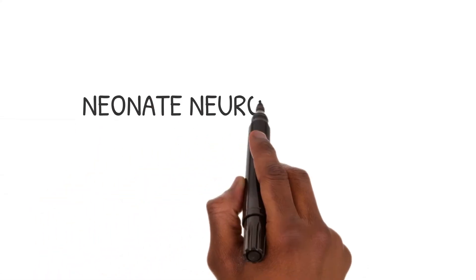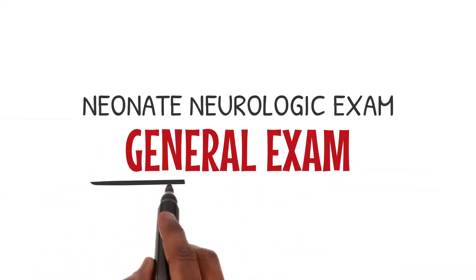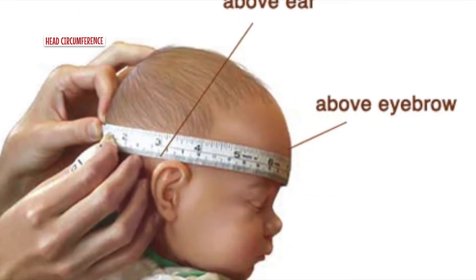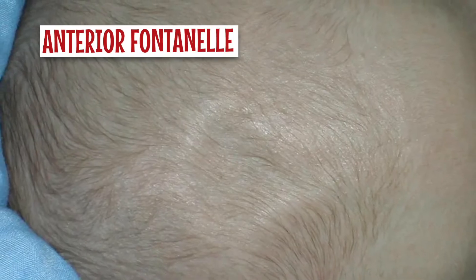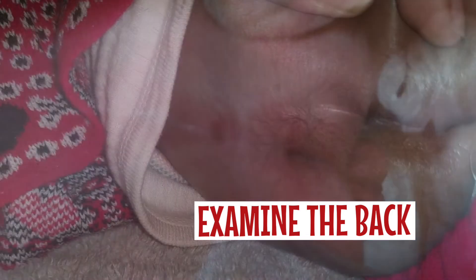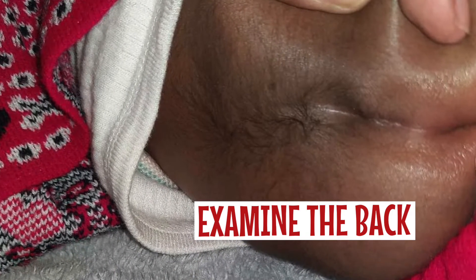Let's start with the general exam. Check the head circumference of the child and trend this over time. Next, check the anterior fontanelle — is it sunken, flat, full, or bulging? Then check the back of the child. Check for a sacral or coccygeal dimple. Look for tufts of hair and asymmetry of the gluteal folds.